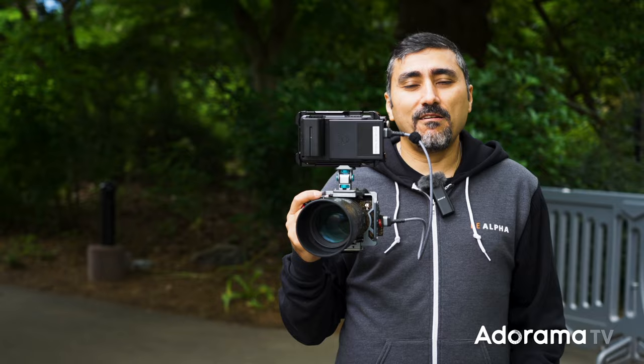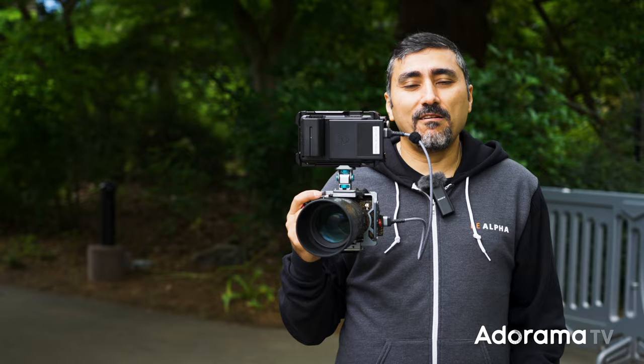So we're going to head on into the butterfly exhibit, take some photos, show you the EVF, and show what the A1's AE and AF tracking can do. Let's check it out.